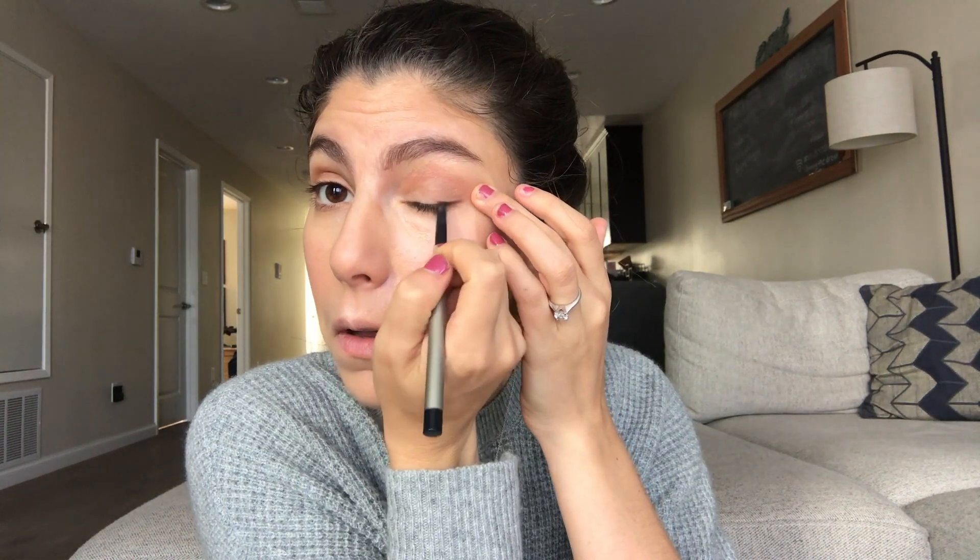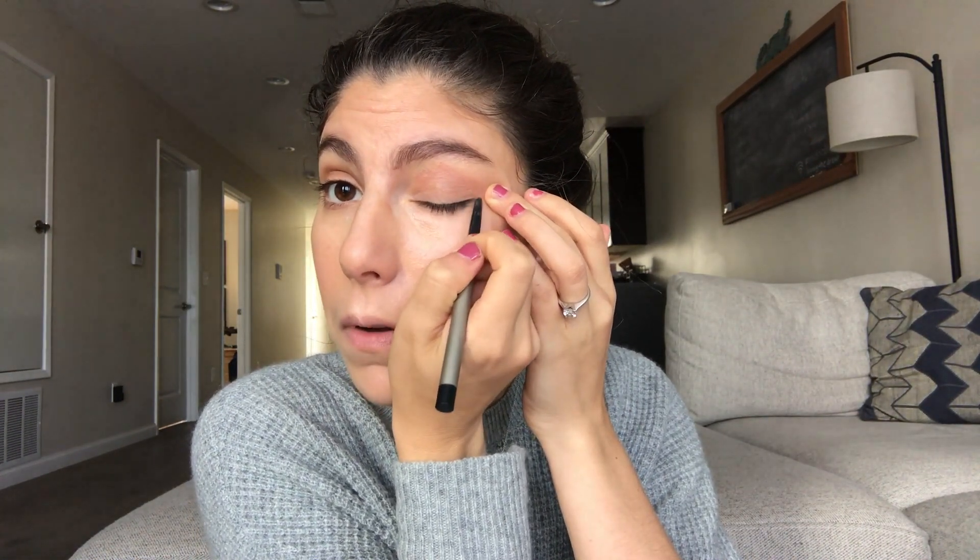Then I'm going to do a little bit of eyeliner. I'm using what I think is the Ilia one — there isn't even a name on it. I don't really like this one that much but I just want black and it's what I have. I'll figure out which one it is and link it below. I'm just going to do a line on the top. I'm not going to do my waterline today.